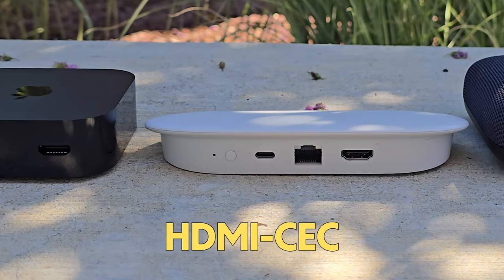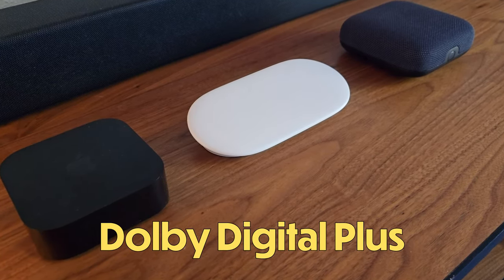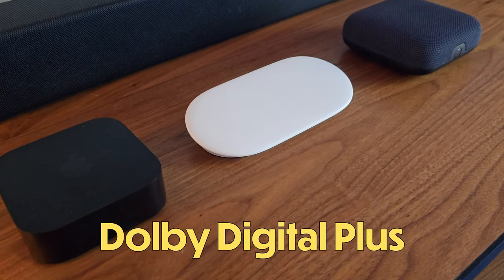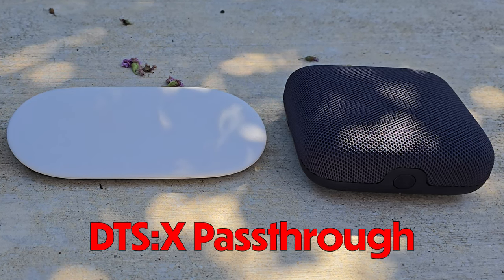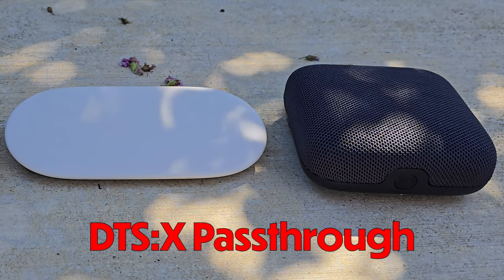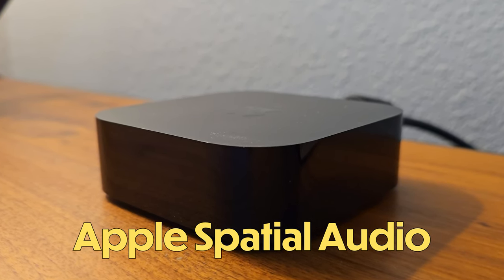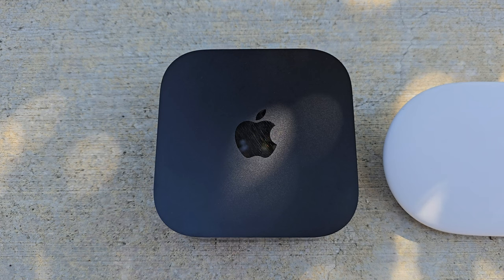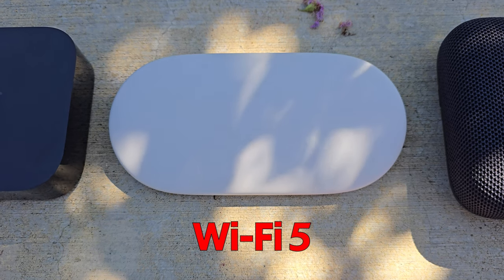All three support HDMI CEC, which ties supported hardware together in a seamless way. On the audio front, they all support Dolby Atmos and Dolby Digital Plus. The Google TV Streamer and the On 4K Pro both offer DTS:X support, but neither support DTS pass-through, which will disappoint hardcore media nerds. The Apple TV 4K has wider audio codec support including Apple ecosystem tie-ins like spatial audio with AirPods. Both the Apple TV 4K and the On 4K Pro support Wi-Fi 6, while the Google TV Streamer oddly only supports Wi-Fi 5 — a bit of a missed opportunity.